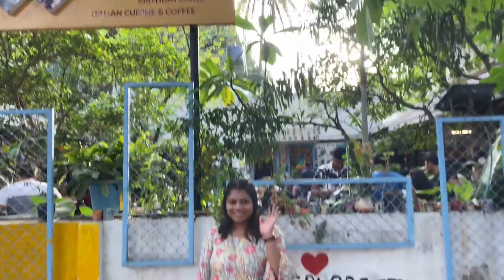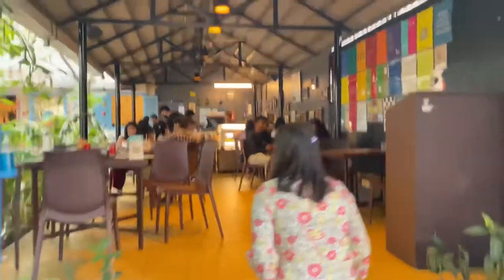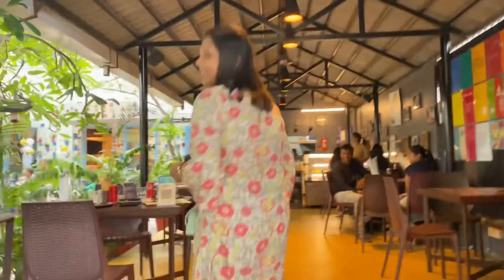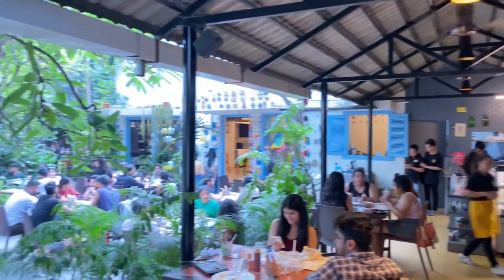We reached the cafe and this cafe's name is Bistro Claytopia. This is the entrance of the cafe and you can see it is very beautiful. When I enter it, I feel like a beautiful home has just been converted into a cafe, and in each and every corner you have a feeling of art.